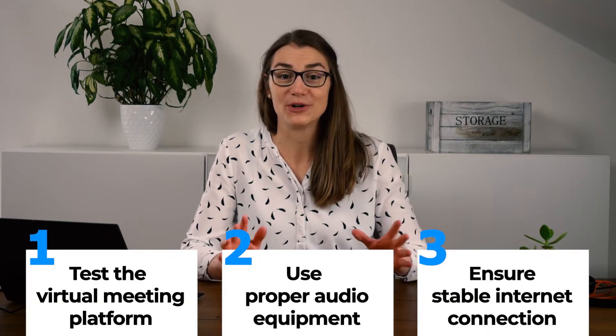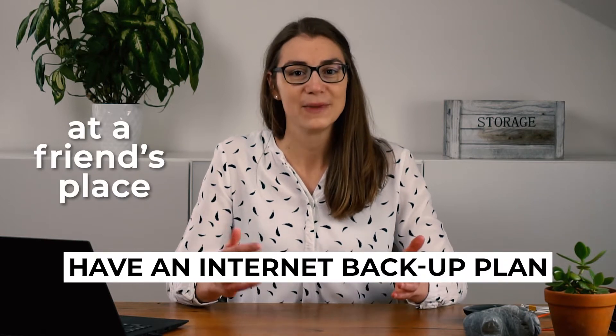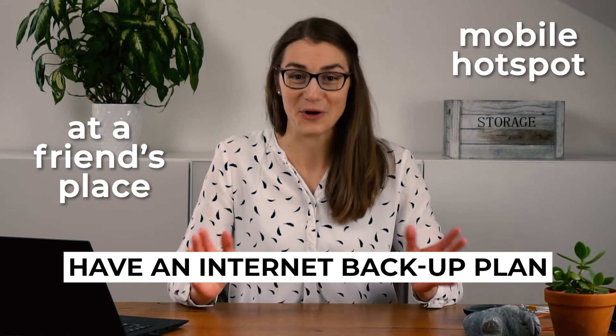Finally, make sure you have a proper and stable internet connection on the day of the interview. If your internet is in general very unstable, you might want to consider going to a friend's place for the interview. Alternatively, you could set up a hotspot with your phone, just so that you have a backup plan to ensure connectivity.